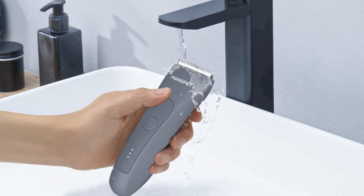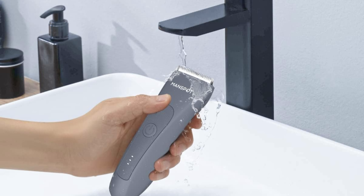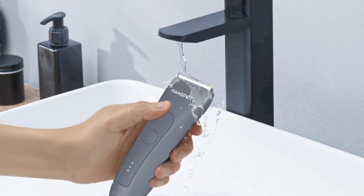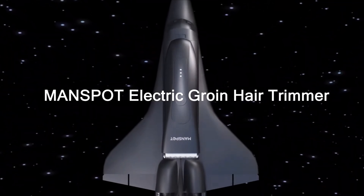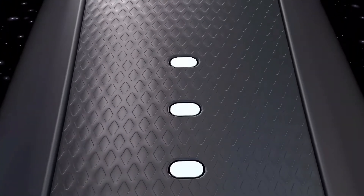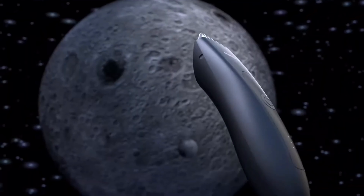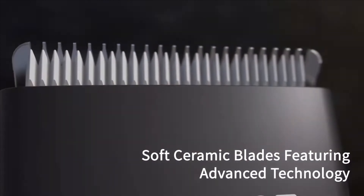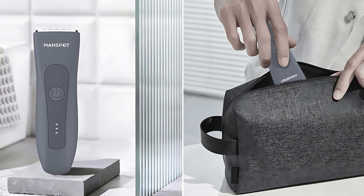The trimmer is easy to handle due to its ergonomic design with a comfortable grip area. It is completely waterproof and can comfortably be used in the shower or bathtub without being damaged. The best feature is that the blade head is made of ceramic to ensure safety from razor burn and cuts, and is made from aerospace-grade material to ensure reliability for handling sensitive parts of the body.